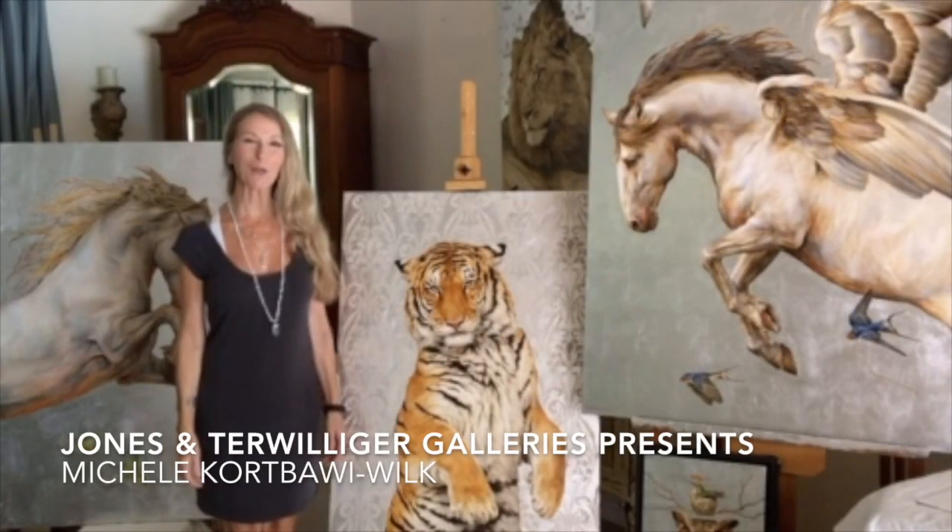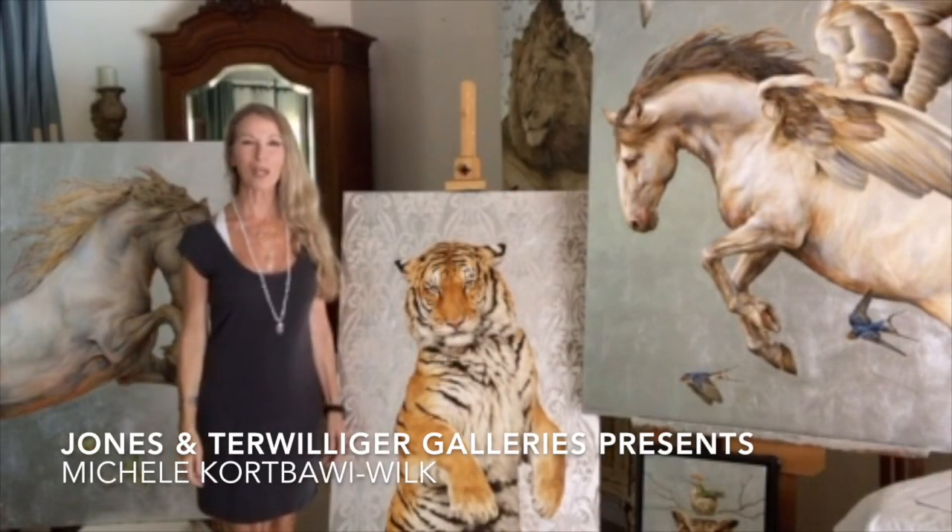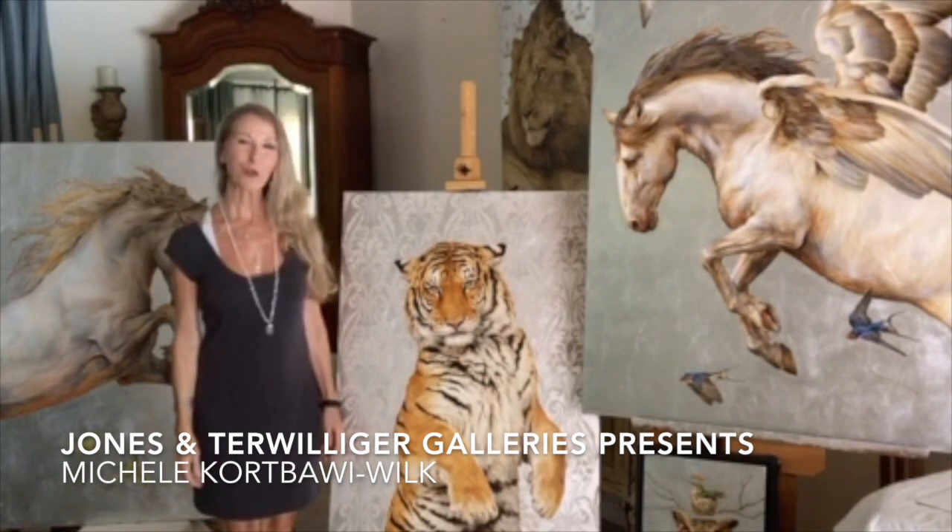Hello, I'm Michelle Corbowie-Wilk. Welcome to my home and my studio. I'm so pleased to be a part of the Jones and Terwilliger Gallery.